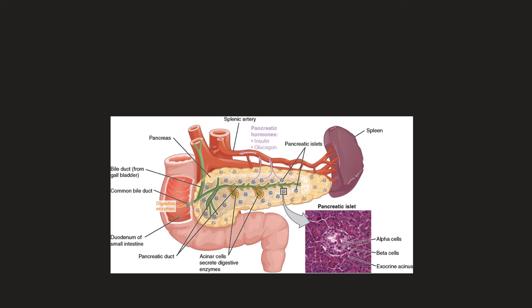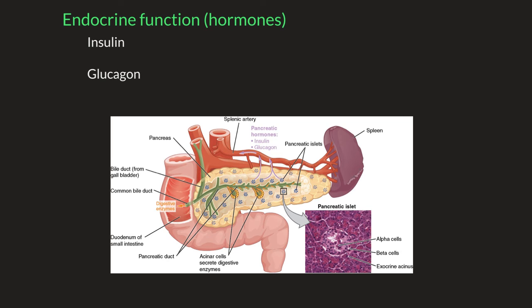But 5% of the pancreas has an endocrine function — a very important function that has to do with blood sugar regulation. These areas within the pancreas that consist of endocrine cells are called islets of Langerhans, or pancreatic islets. Two of the main pancreatic hormones we will focus on today are insulin and glucagon, which are very important in maintaining blood sugar levels in the body.